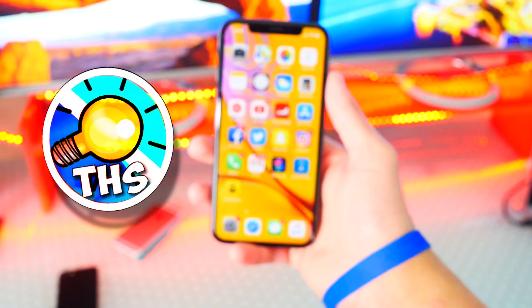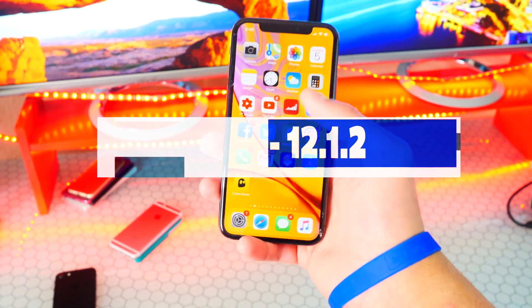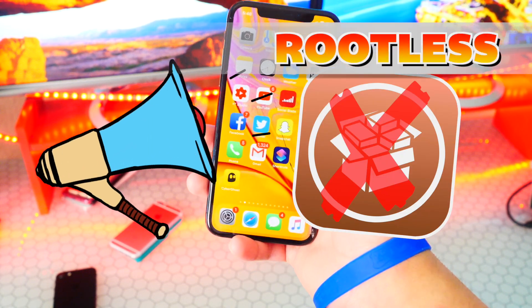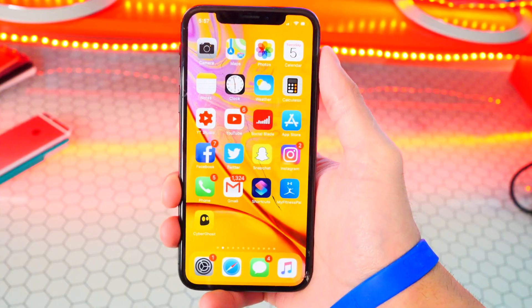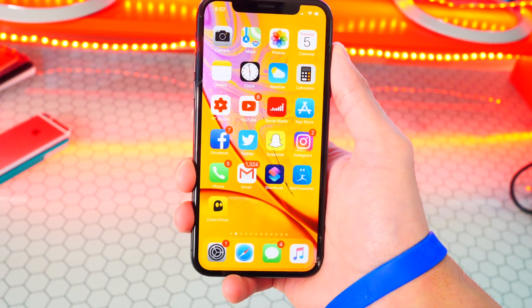What's up guys, the Hackspot here, and today is a very exciting day because an iOS 12.1.2 and below rootless jailbreak has been released. Today's video I'm going to be telling you guys everything that you need to know about this rootless jailbreak: what a rootless jailbreak is, should you do it, and the future of jailbreaking.